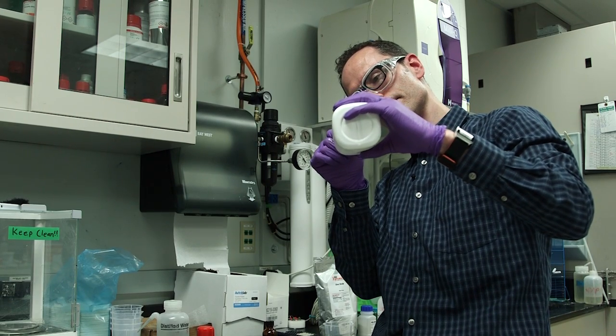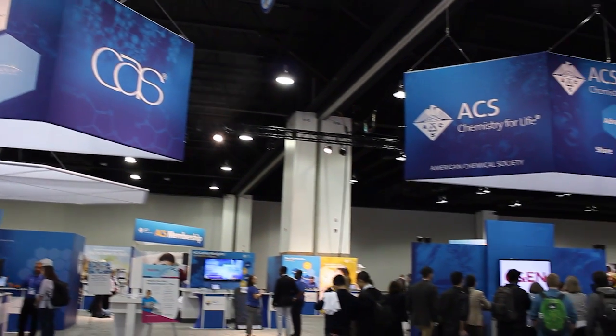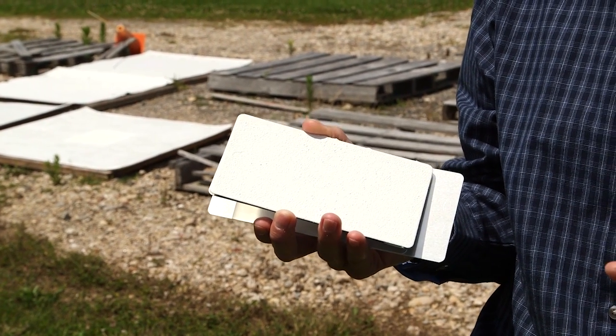Jason Benkoski and his team at the Johns Hopkins Applied Physics Laboratory are presenting their new coating at a meeting of the American Chemical Society in Boston. Benkoski's paint is designed to reflect all sunlight and passively radiate heat, keeping damage from the sun at bay.